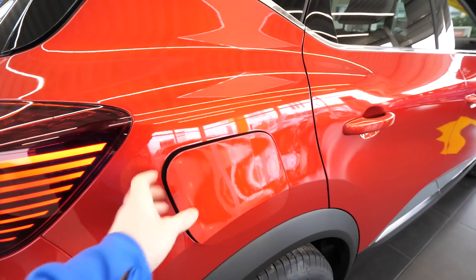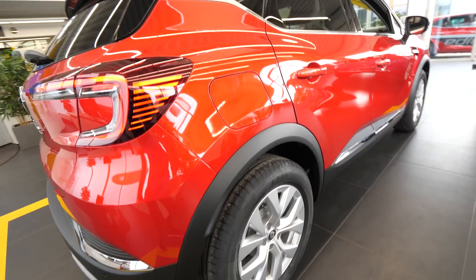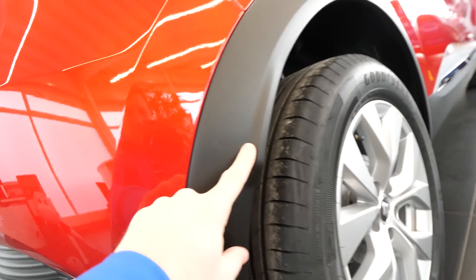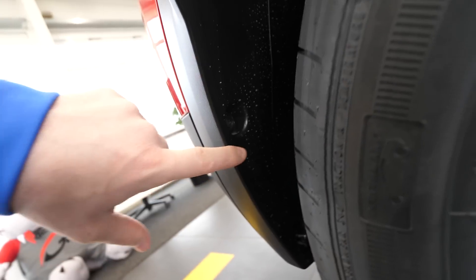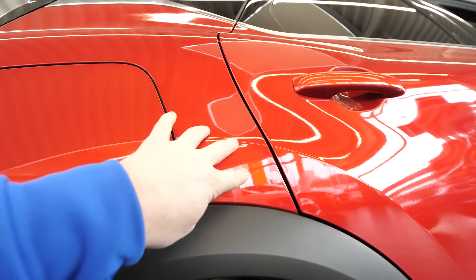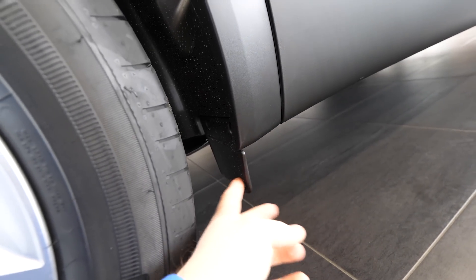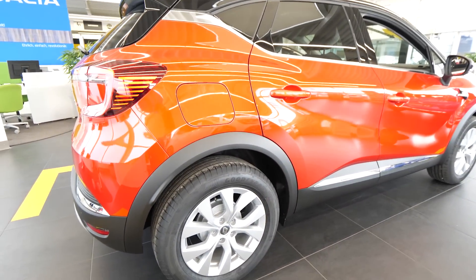Then we have the fuel tank — classic, nothing special there. Here, those plastic pieces around the wheels are very practical — they protect the paint of the car over time so the wheels don't throw up little stones and chips. You can also change them very simply by unscrewing them. If you scratch one, you can easily take it out and replace it. It's very practical and very useful, this plastic around the wheels.